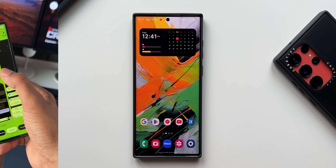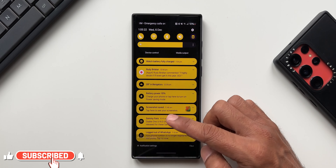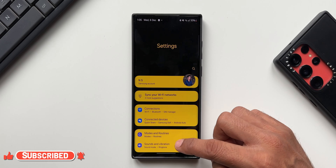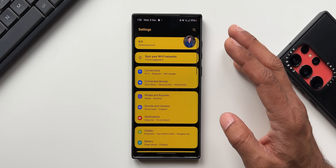I've also made a dedicated video for Theme Park engine on Good Lock, which will help you understand how you can customize themes on Samsung Galaxy phones. For example, you can see this theme — the background color on the settings menu on the Galaxy S22 Ultra. If you're interested in knowing how I've done this, check the link in the description for that dedicated Theme Park video.